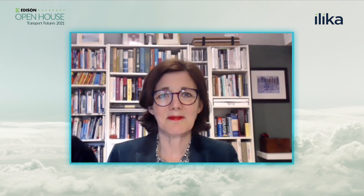Graham, it's a very exciting vision, and solid-state batteries are a critical part of that future. Thank you so much for talking to us today. Thanks, it's been a pleasure.